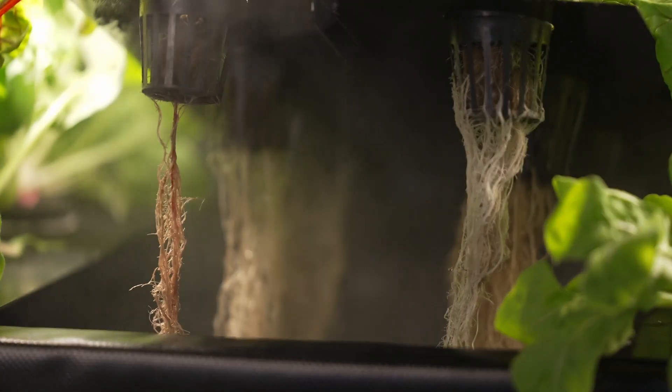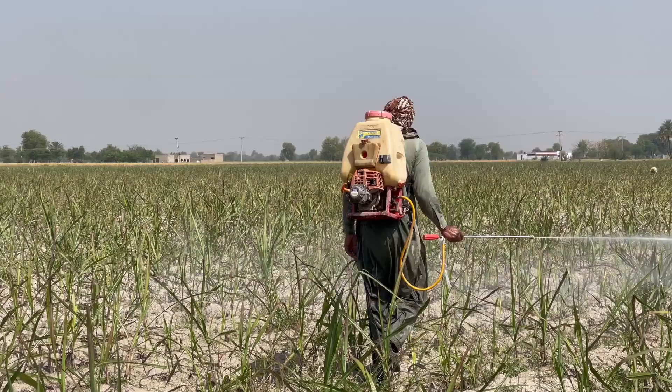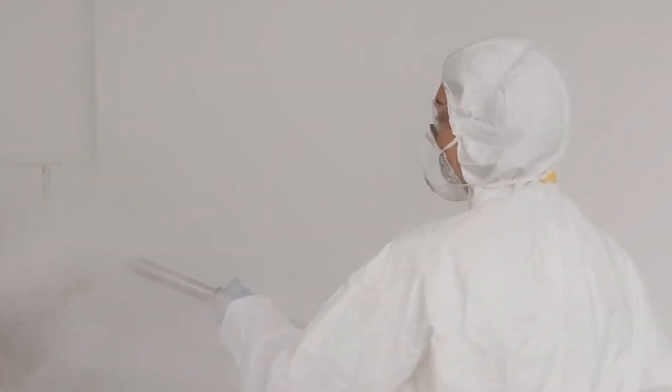What makes this product different from a lot of other growing systems on the market is that we use aeroponic technology — that's the first critical thing. No dirt means no herbicides, no pesticides, and you get a faster and greater yield. Our costs are a little higher up front because we have more technology and features, but the long-term costs are so much lower — almost half compared to everybody else's.